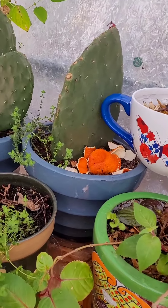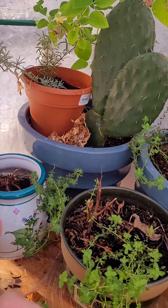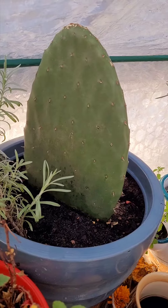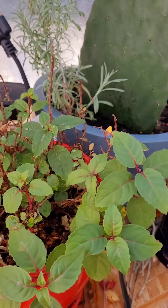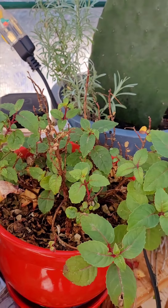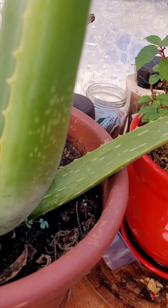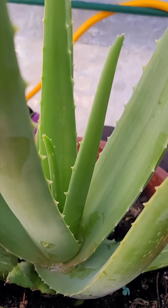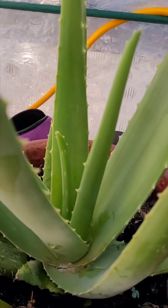All of my herbs are doing well — my thyme is here, I got rosemary, American rosemary, and my Italian rosemary. All of these plants are doing extremely well. I do recommend this greenhouse, one hundred percent. You can see my oliveira — look at how green that is, it is so pretty.